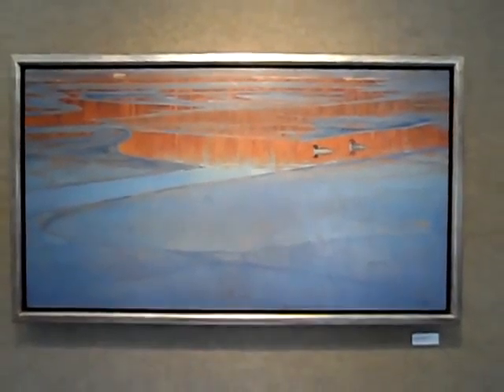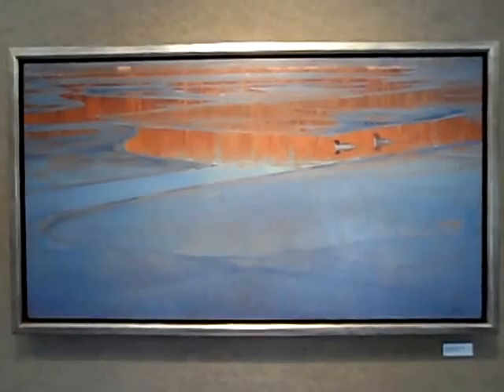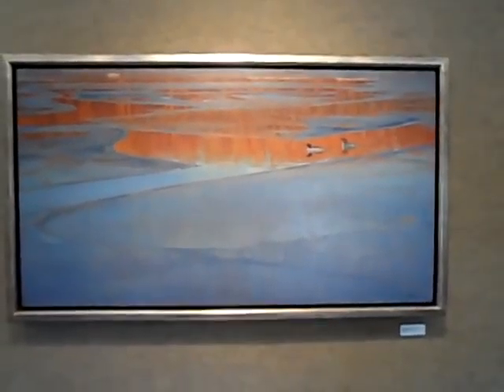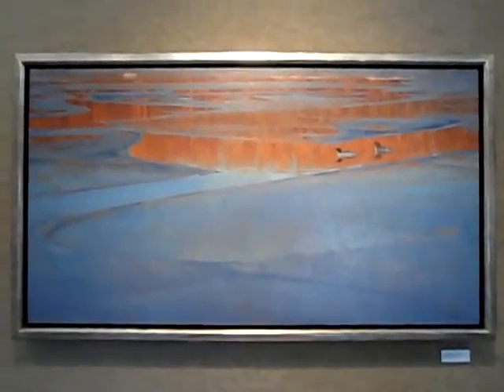Another favorite of mine in the show, this has to be one of the stars. Love the abstract quality. This is 24 inches by 44 inches called River Reflections Fire and Ice. Nice contemporary floater frame on it.